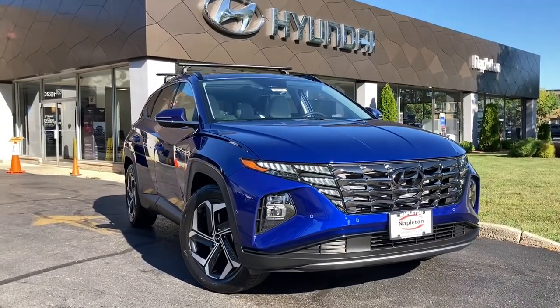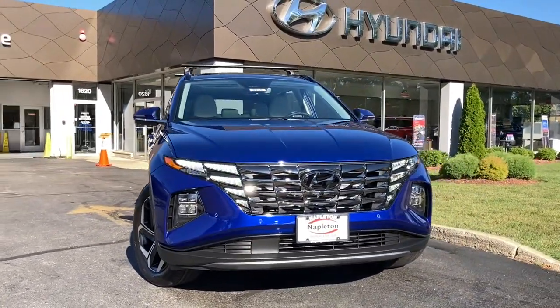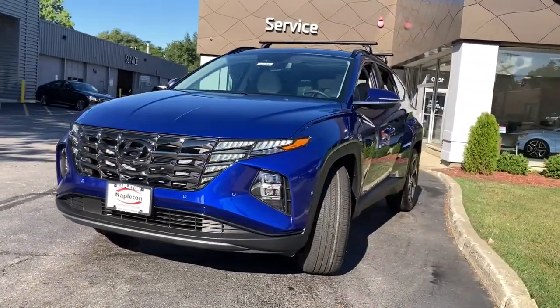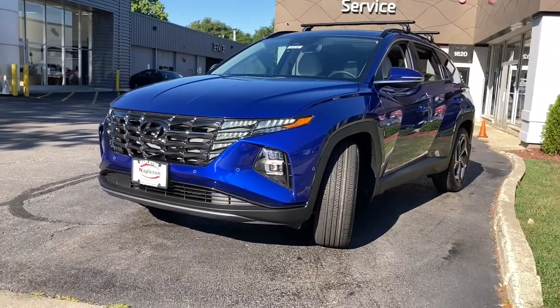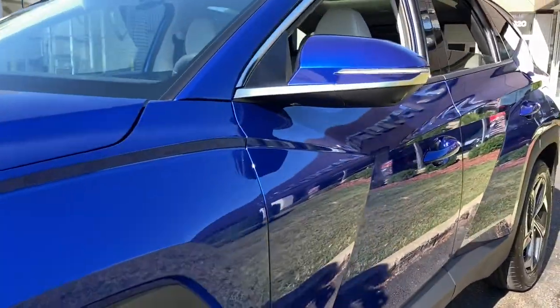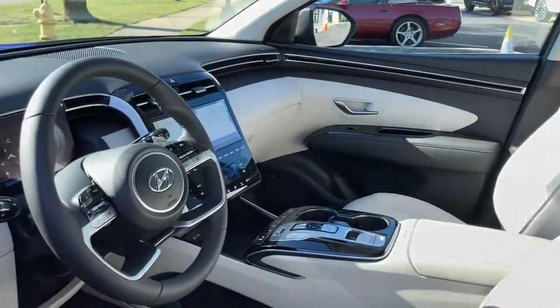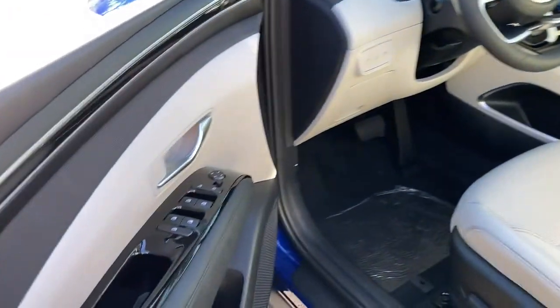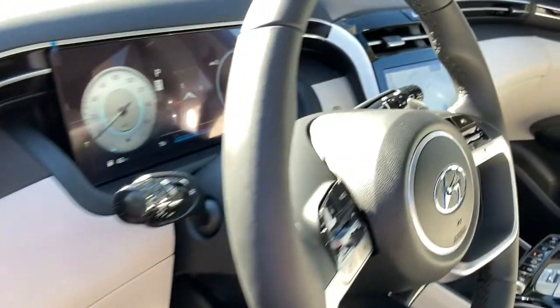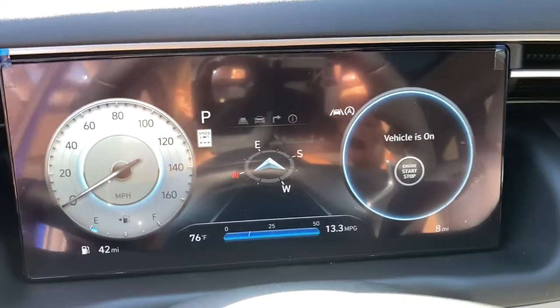Hop into the 2022 Hyundai Tucson and take your daily drive to a higher level of comfort and quality. This well-built, well-equipped Tucson features a standard high-tech touchscreen infotainment system, standard driver assistance features, and an upscale feel that make this stylish compact crossover stand out from the crowd.